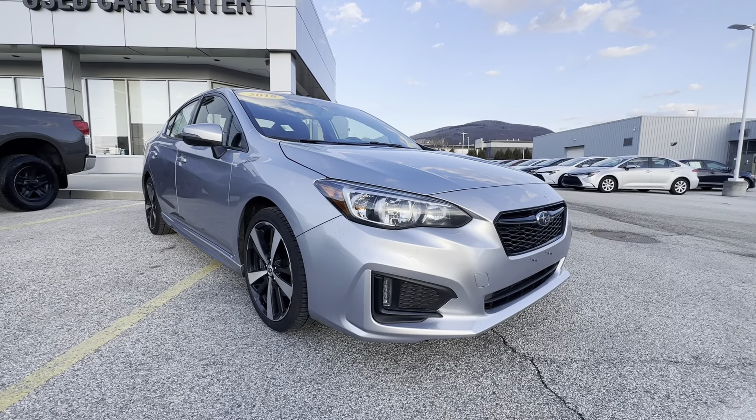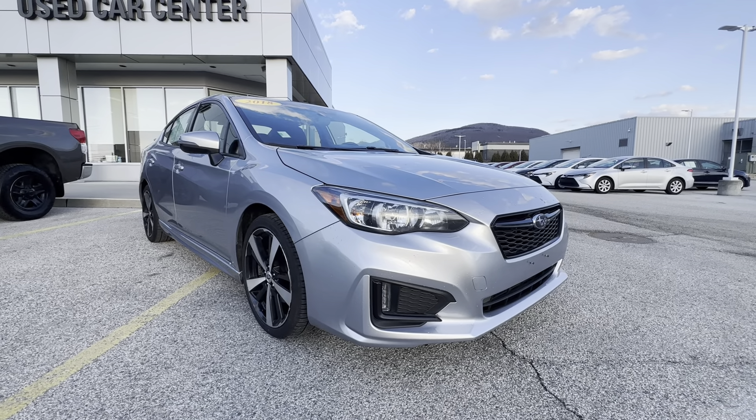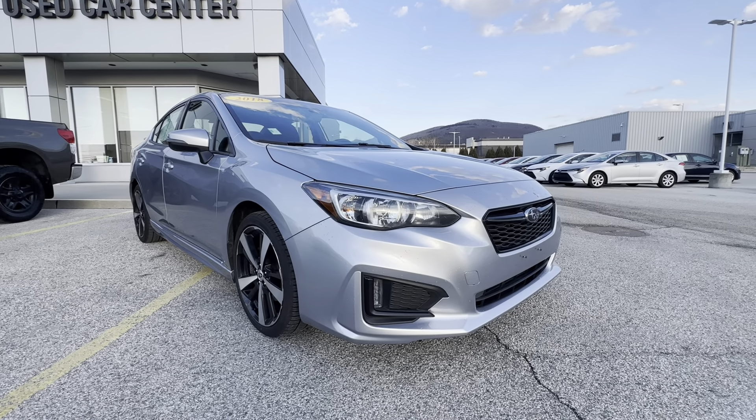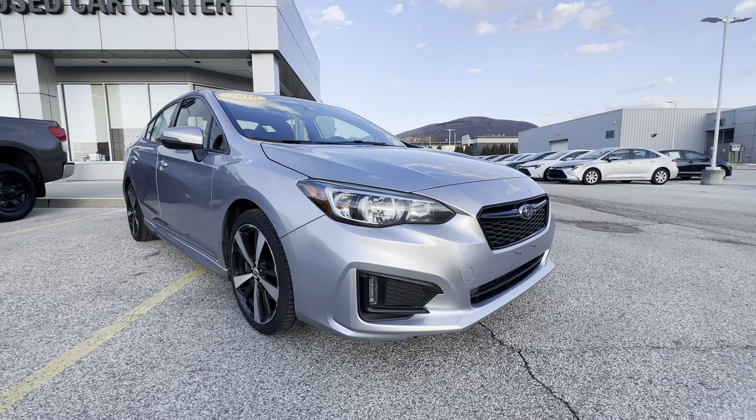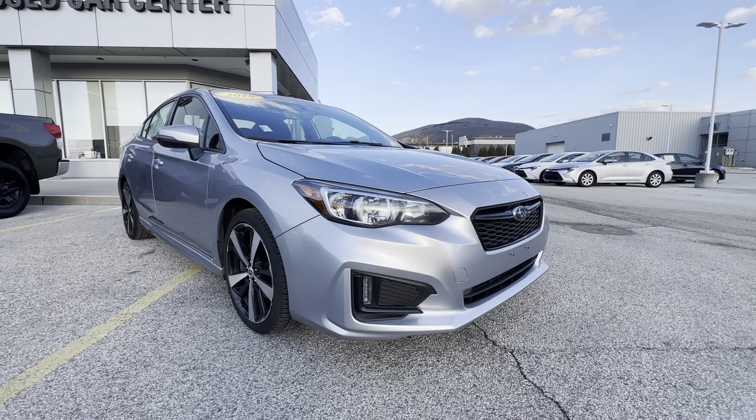Hello, Brandon. Jacob here from Alderman's Toyota. Your satisfaction is our top priority. I just wanted to thank you again for inquiring about this 2018 Subaru Impreza Sport. This is the newest one here of a pre-owned lineup for the Subarus.